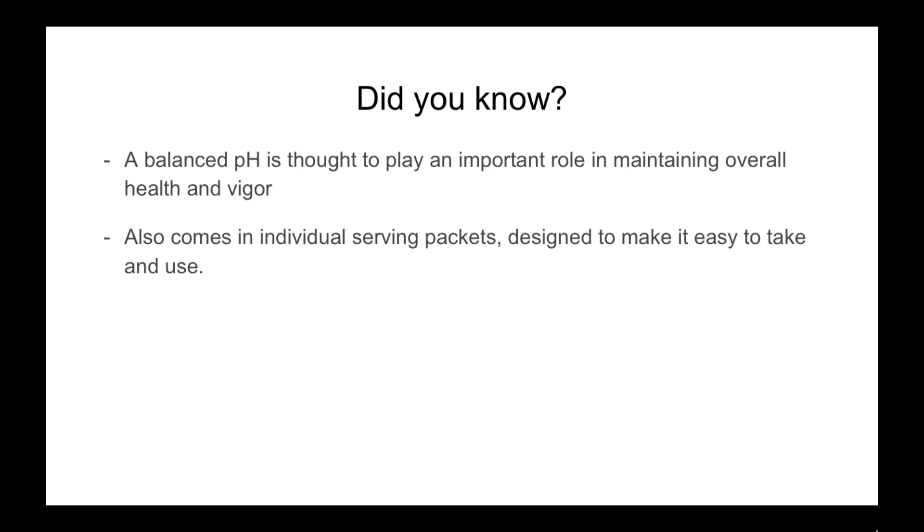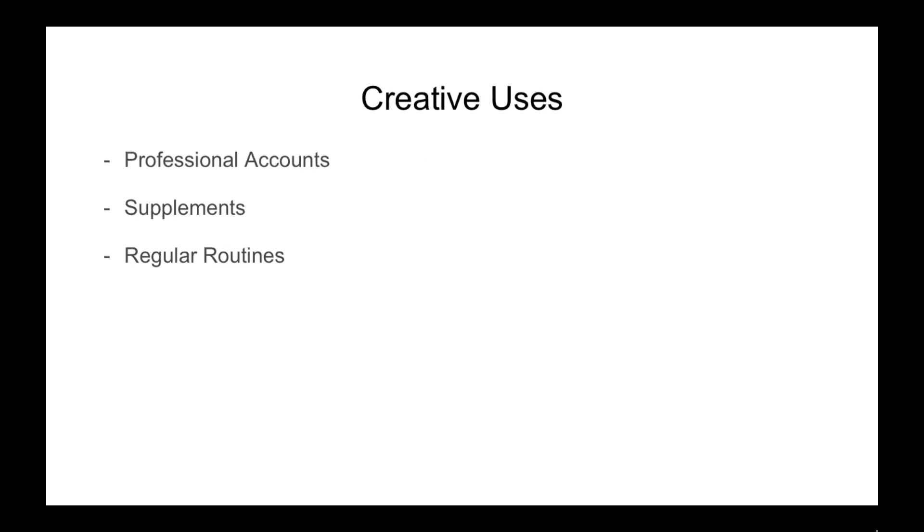Alkalime also comes in individual serving packets, designed to make it easy to take and use. Instead of having to open up a big bottle and mix it, this comes ready to use — individual packets, you just throw in your water, mix it, and you're ready to go. You can take it an hour before every meal, and you can also take it an hour before bedtime. A couple times a day really helps keep everything neutralized.